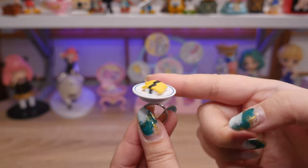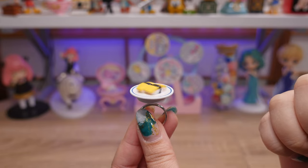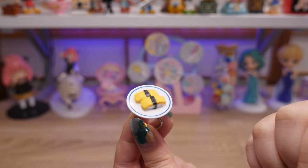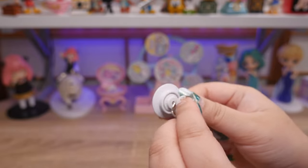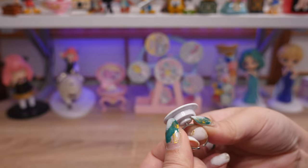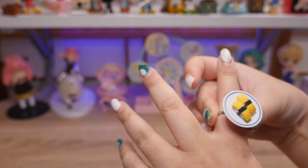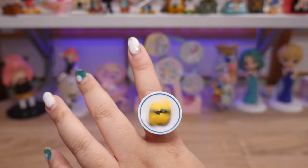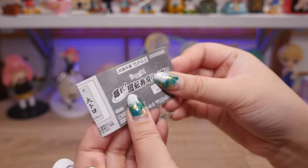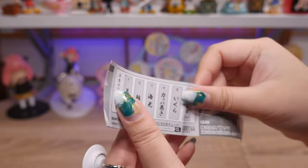Do you see this? It spins! It spins really well — it's not going to stop. So apparently there's a bearing in here. That's a very fun fidget toy. And it's called Maware Spin! — Kaiten Sushi Ring, conveyor belt sushi ring.